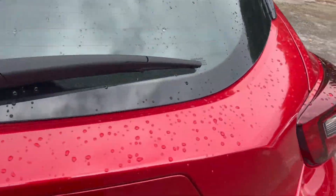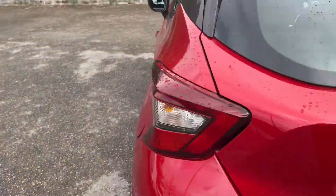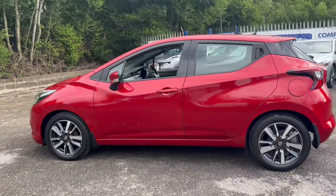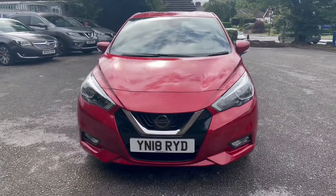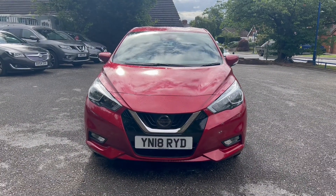I'll open up the boot space now so we can take a peek. Moving around to the front of the vehicle, and in the second part of the video we'll look into the interior.